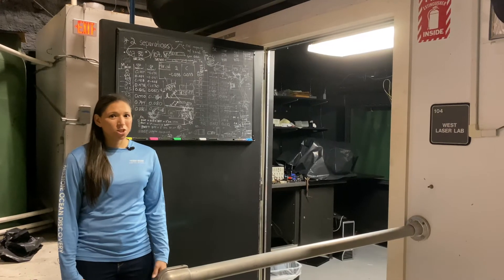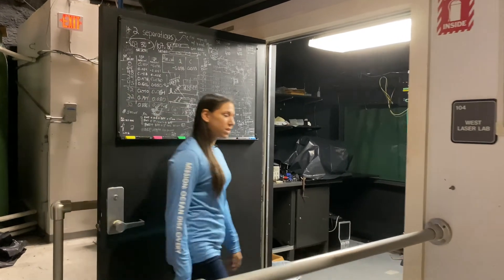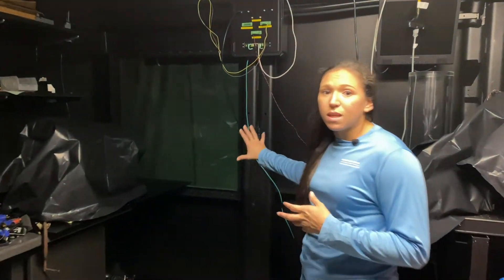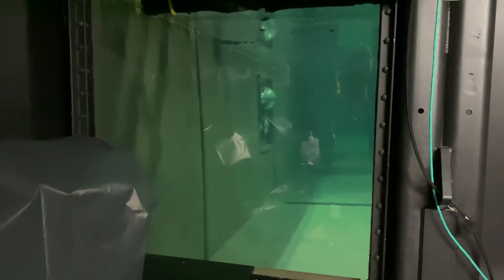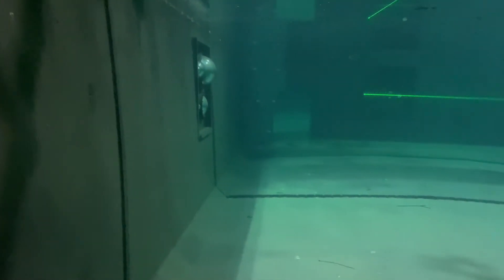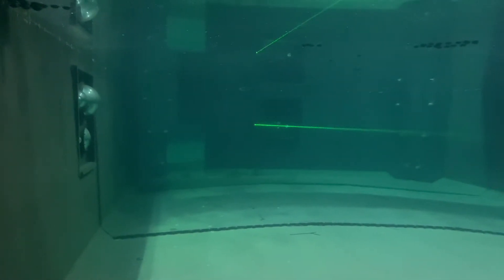Researchers can run all of their experiments through these side labs — come take a look inside! In these labs, they have all of these different windows, and they can change the configurations of the windows as well. They also have the ability to control the turbidity of the water inside this tank. You can see there's a green laser set up right now, and now with the lights off, it's even easier to see.